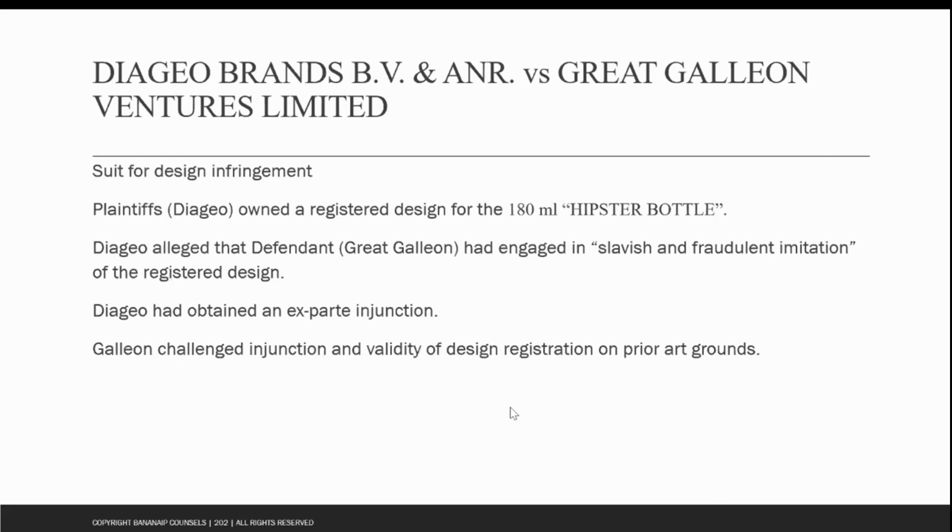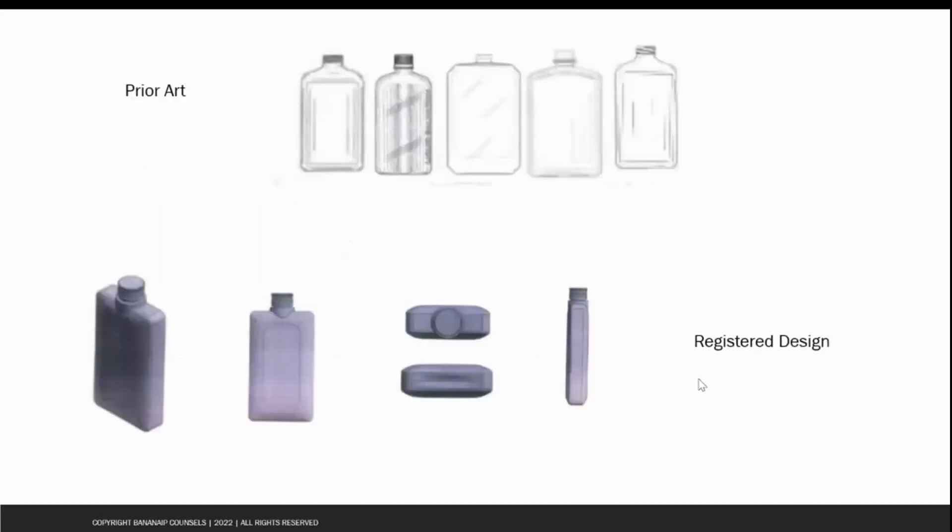In 2021, the plaintiff had already obtained an injunction against the defendant, Great Galleon Ventures. The defendants challenged this injunction in 2022 and also the validity of the plaintiff's registration. The defendants further claimed that the plaintiff's design registration was not prima facie evidence of the validity of the design, and therefore no injunction should be granted against them. In this case, there were three issues that the court had to deal with, and here you can look at the prior art presented by the defendants to challenge the validity of the plaintiff's design.